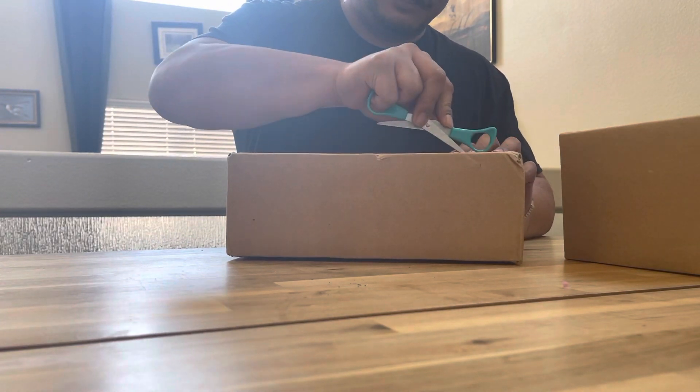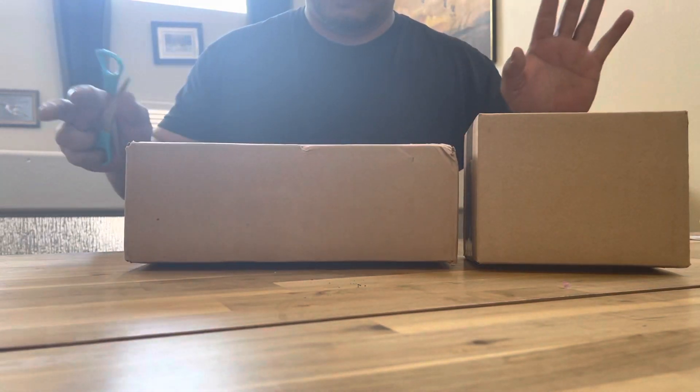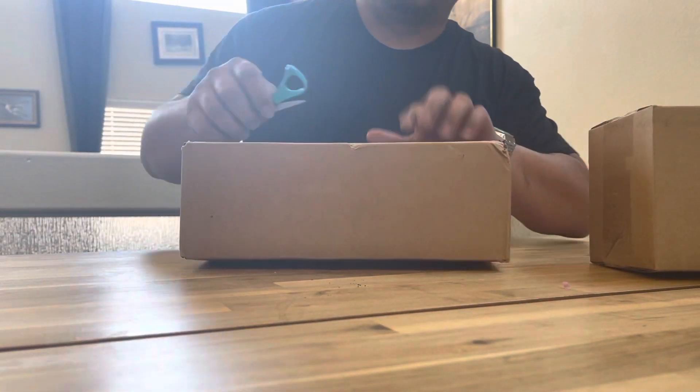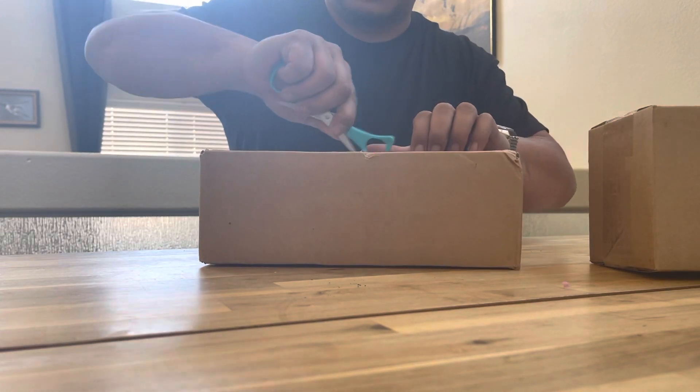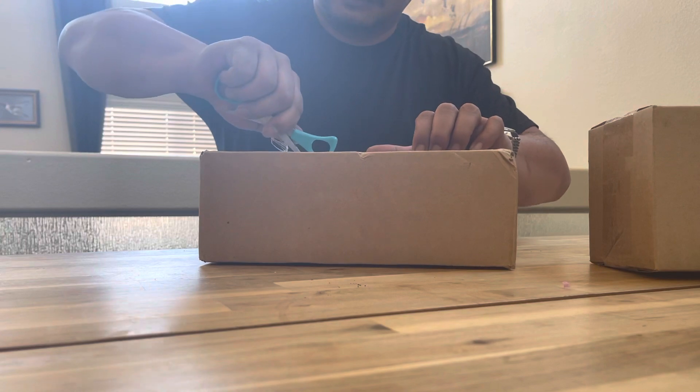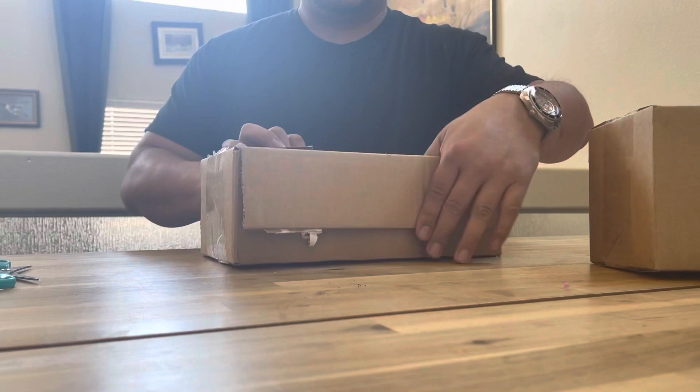This is a fairly large box. This is the usual standard box — very big box. Crossing my fingers, maybe something nice. Every single time we get something for Watch Gang, it is always usually nice.